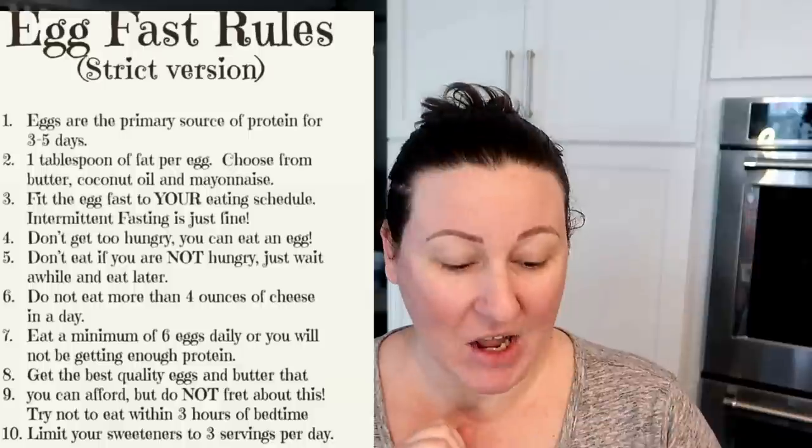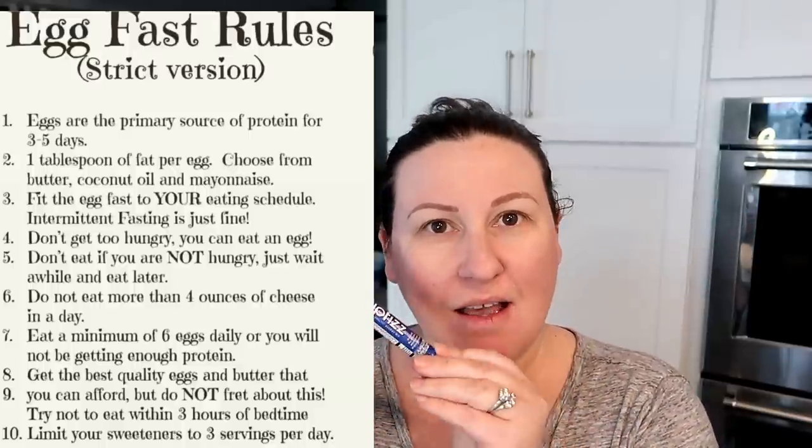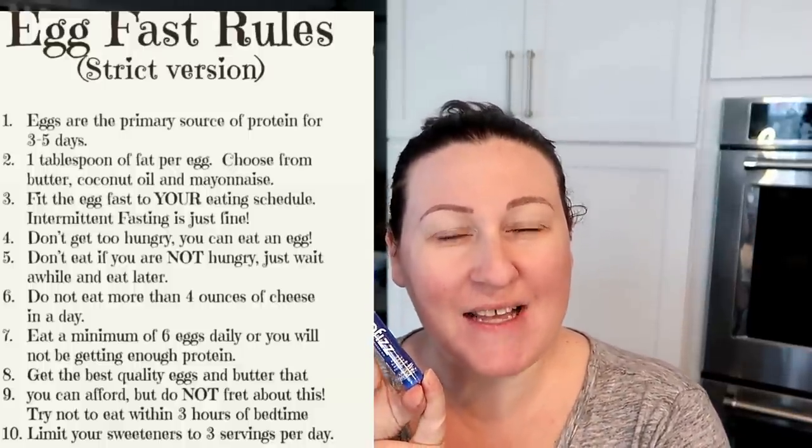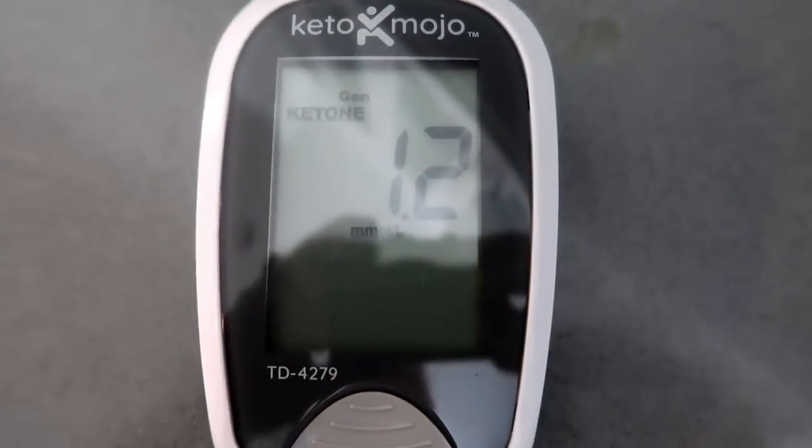I also incorporate Zip Fizz, which is really important to me for electrolytes. I'm going to strive to get at least 64 ounces of fluids in per day. I put a Zip Fizz in my water bottle and drink two of these a day.